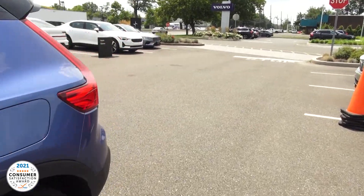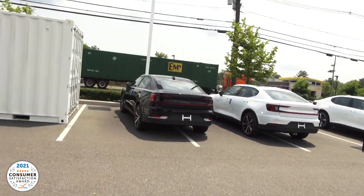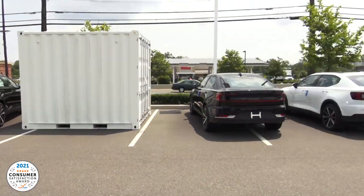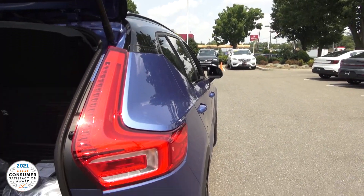This is all Google-driven, making it one of the first vehicles out there like this. We also have the Polestar 2s here, and these are actually selling very well. It has the same power plant and same kind of horsepower.